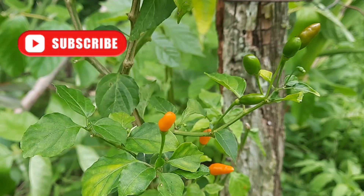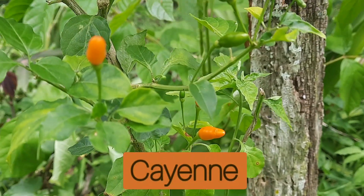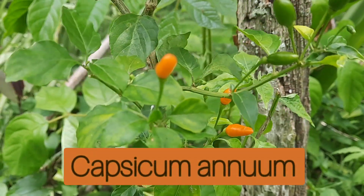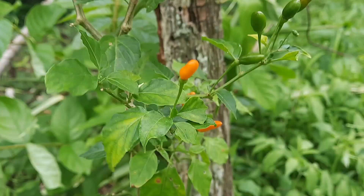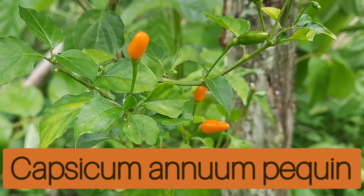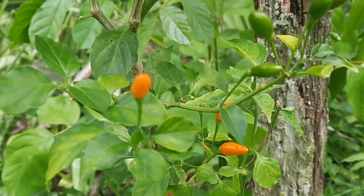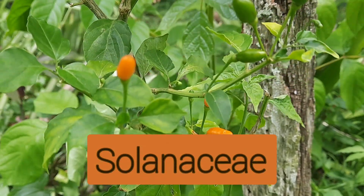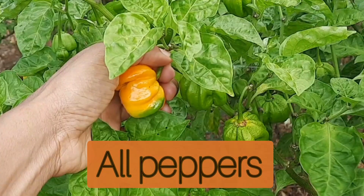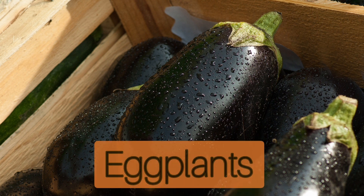Jamaican bird peppers are a variety of cayenne peppers that fall under the plant species Capsicum annuum. The botanical name for Jamaican bird peppers is Capsicum annuum pekin, and they belong to the Solanaceae family, to which potatoes, tomatoes, all peppers, ground cherries, and eggplants belong.